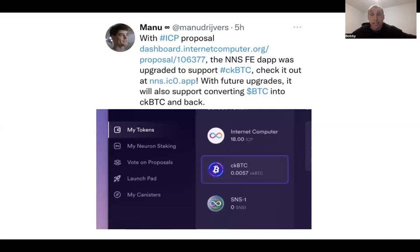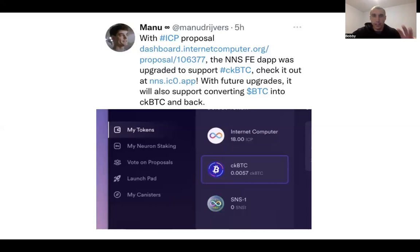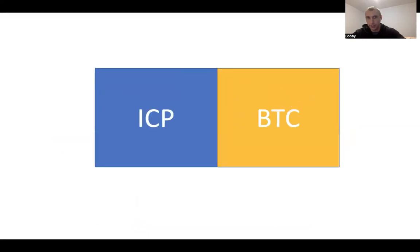I'd have no issues whatsoever with ckBTC. In my opinion, it's more of a necessity because of how slow Bitcoin is — it's not necessarily a limitation of ICP's part. So really grasp these two images: this is the big difference.